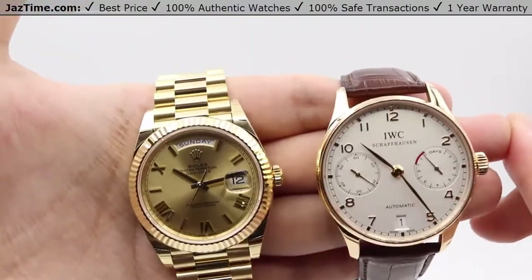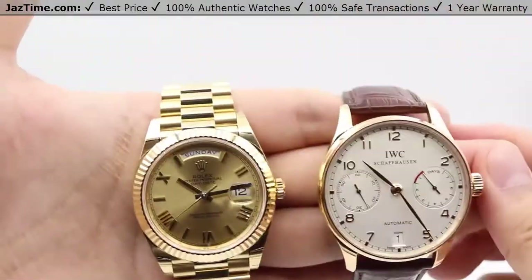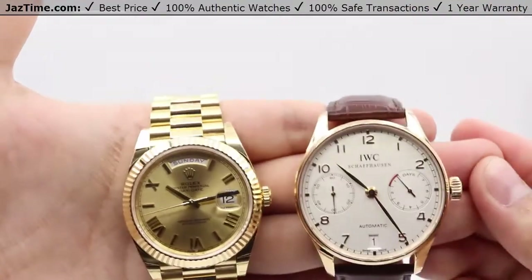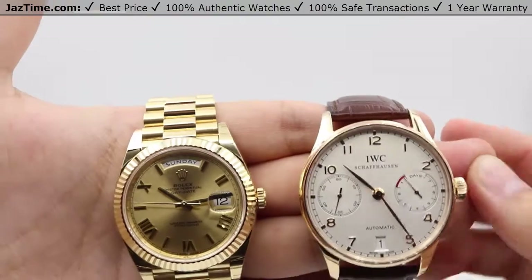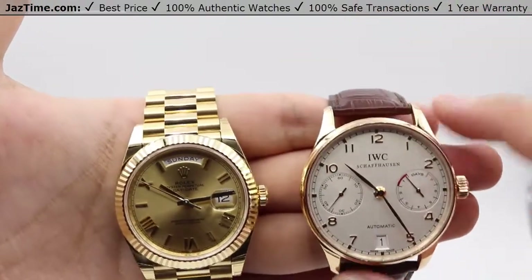Moving on to the bezel. The bezel is more pronounced on the Day-Date, as we can see that 18-karat yellow gold fluted bezel, whereas the IWC just has a very thin rose gold bezel. However, both bezels are high polished, so they both have a nice shine to them.